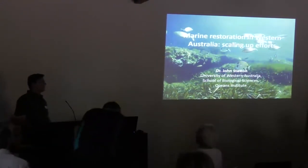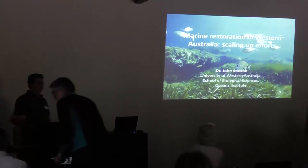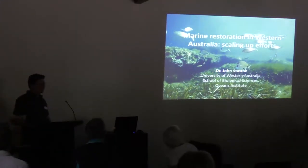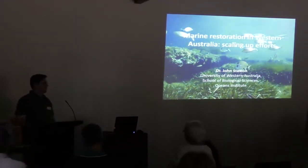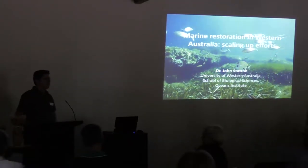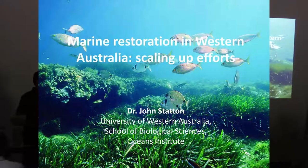Today I'll talk a little bit about seagrass. We have presentations here about seagrasses, but I know seagrasses, for some of you, are not the most exciting things. So I'm going to mix it up a little bit and talk about marine restoration in general. A lot of the theme we'll be talking about today is the importance of marine restoration across our Western Australian coastline, and also Australia. The title of the presentation is Green Restoration in Western Australia: Scaling Up Efforts.